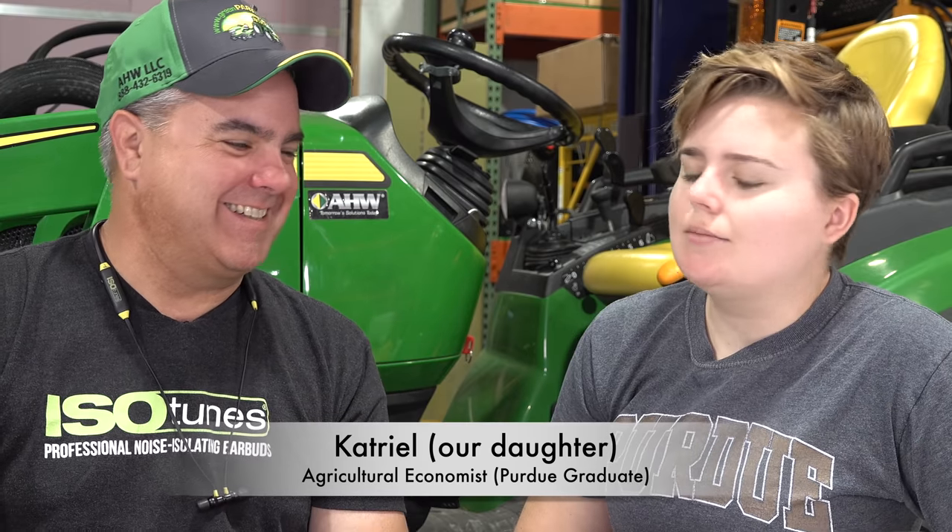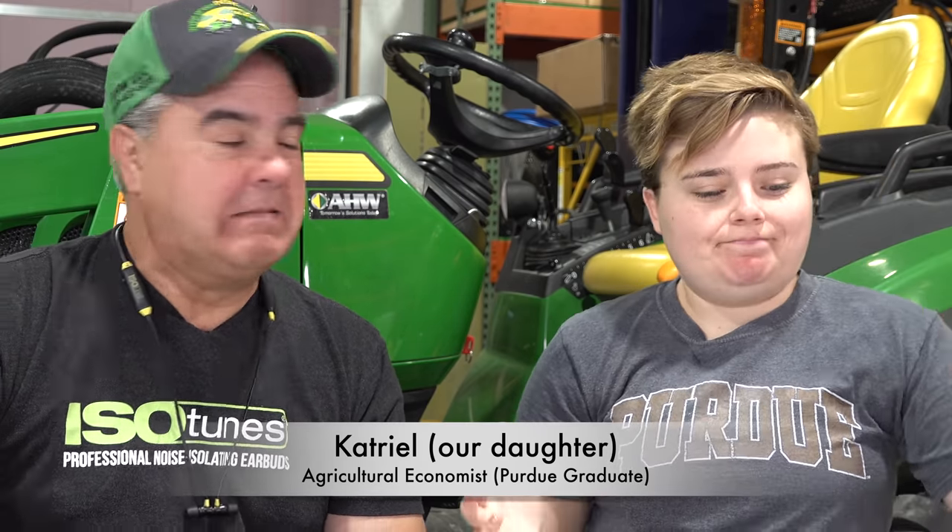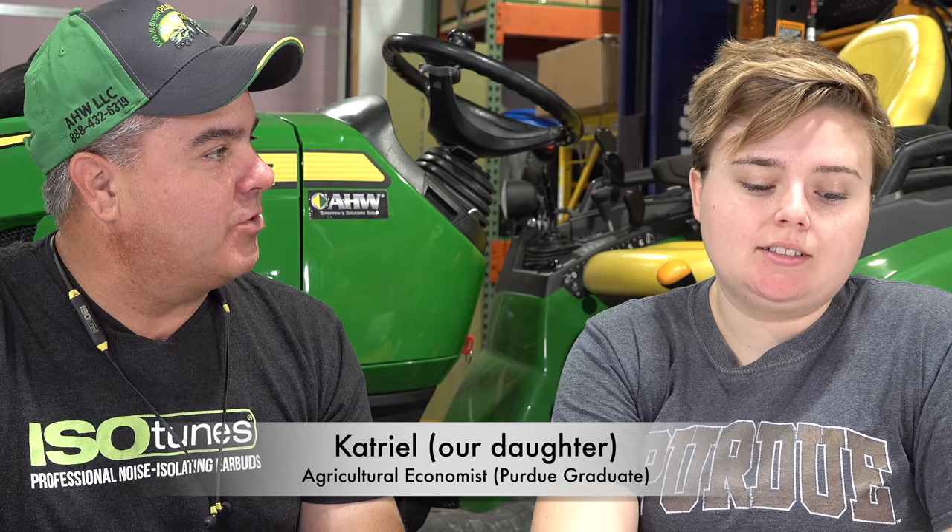I've searched all over the internet to find one of the best economists available to help me with this episode. Are you Tim? Oh no, I thought I found one of the best economists. You emailed Katriel at katrielsconsulting.com. Yes, it's too late for me to find anything else at this point, so we'll have to go with what we got. Let's start, Katriel, by how we're going to approach the problem.